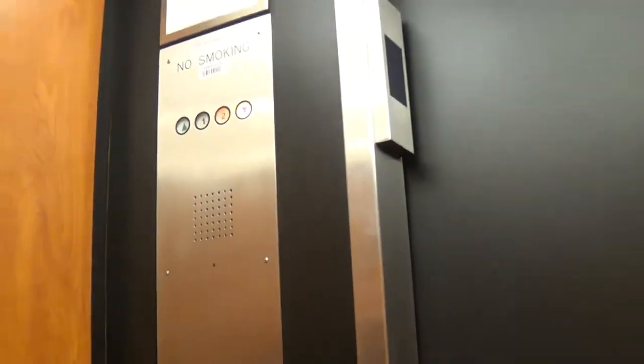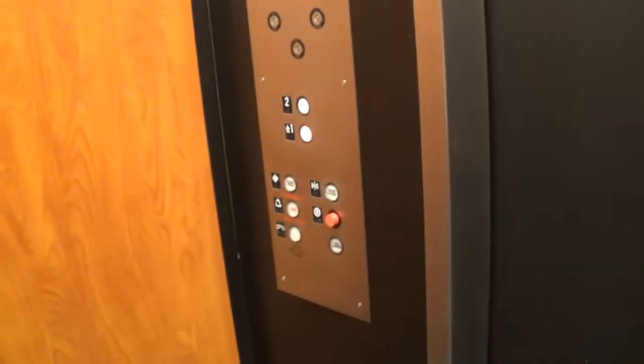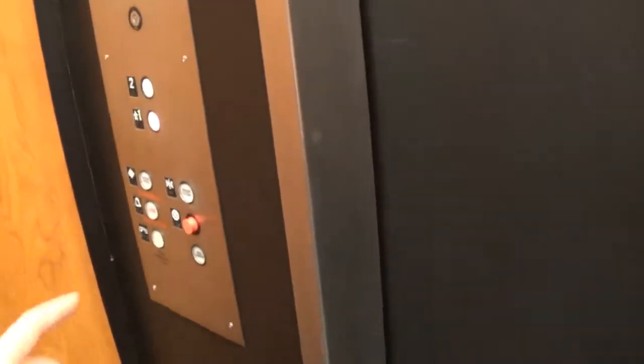That's a good motor. This thing hasn't worked in years. Let's try to ride both. These are probably black ones.